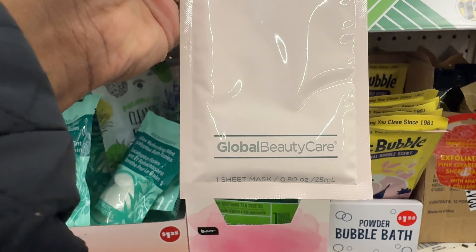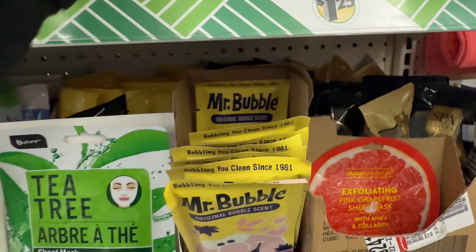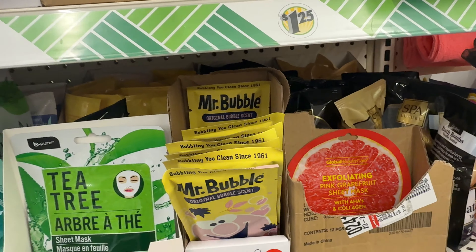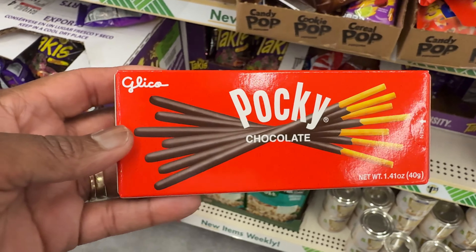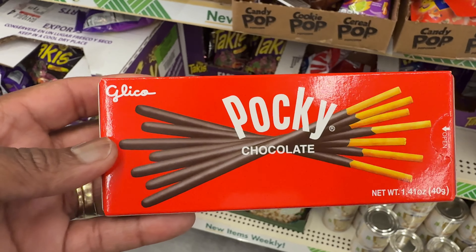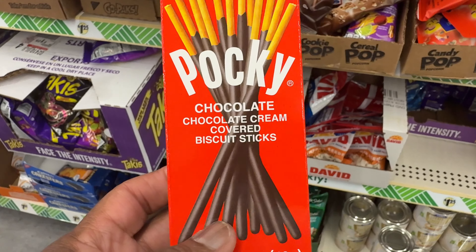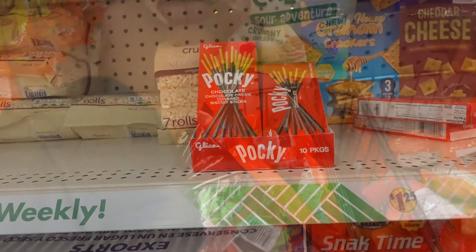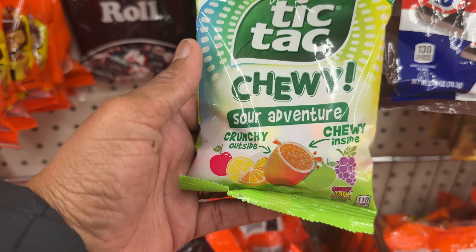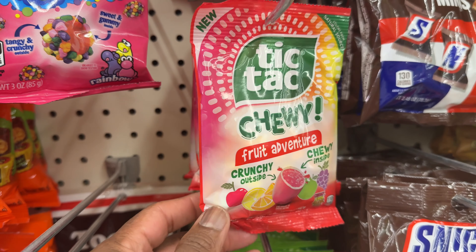Look at this by Global Beauty Care — it's a glowing spa treatment sheet mask. And then they have the Smooth and Lift Spa Treatment Sheet Mask, also by Global Beauty Care. These are by Pocky — Pocky chocolate cream covered biscuit sticks. These are some new TikTok Chewy Sour Adventure candy. Here goes some Fruity Venture TikTok Chewy — I might try these.